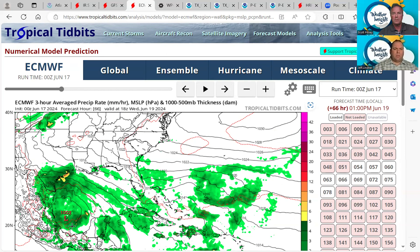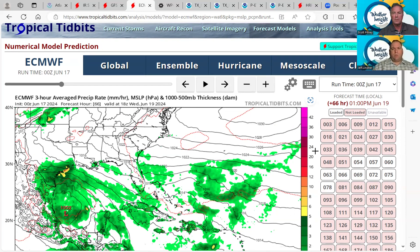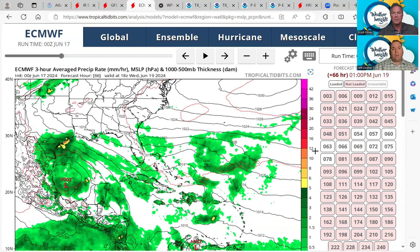If you look at the ensembles, they're kind of spread out too. The ensembles show development down in the southern Gulf, and we do have members that show development off the south Texas coast. We're really going to just have to keep an eye on things over the next 24 hours or so. Regardless of how this all plays out, I don't think it really changes the impacts a whole lot for the Texas coast or upper Texas coast, except possibly on the rainfall side of things.